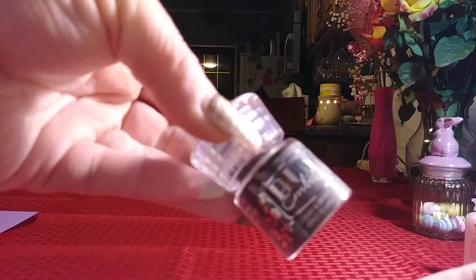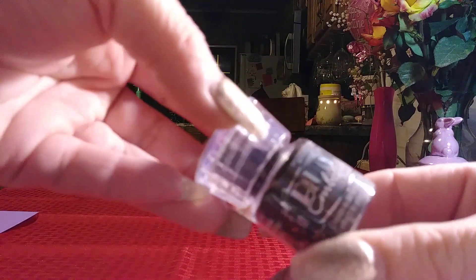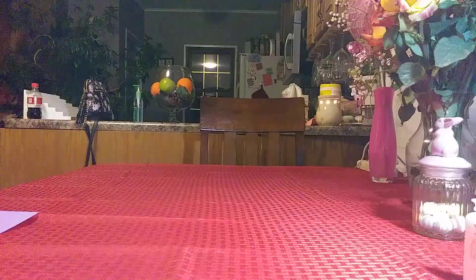I also ordered the Nouveau Embossing Powder in Hot Chocolate. I figured this would come in handy for all my hot chocolate projects, any coffee or tea projects. I haven't tried that yet.